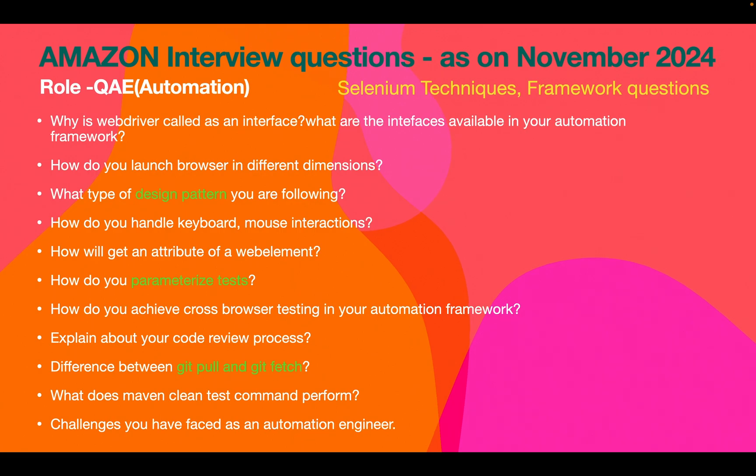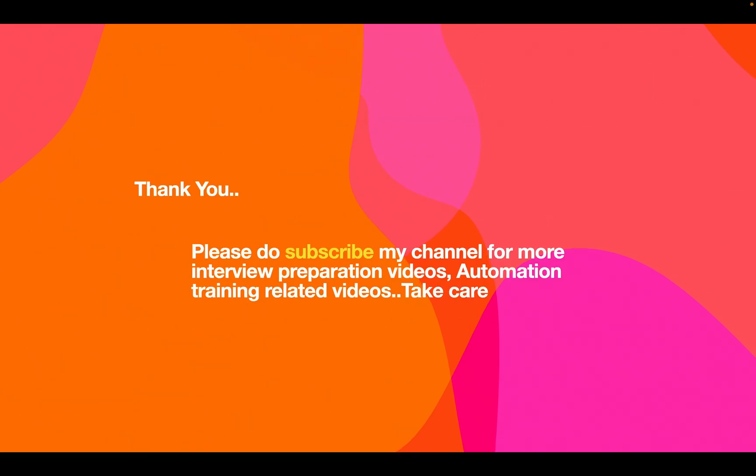For Selenium questions: why is WebDriver called an interface, what interfaces are available in your automation framework, what design pattern do you follow, and how do you launch the browser in different dimensions? These are common automation interview questions. The key difference between most automation interviews and Amazon's interview is the heavy focus on data structures — prepare well in those areas.